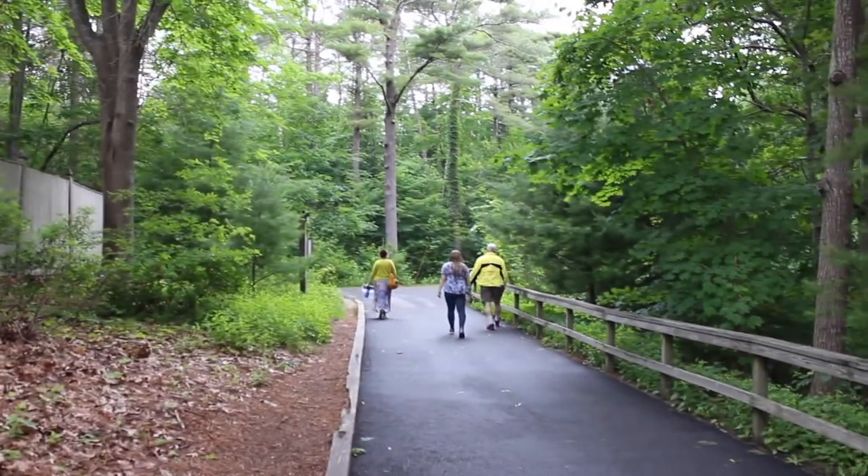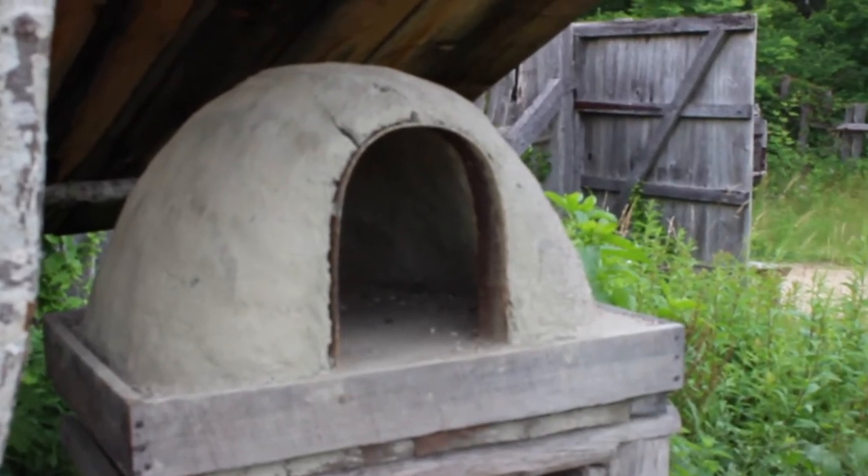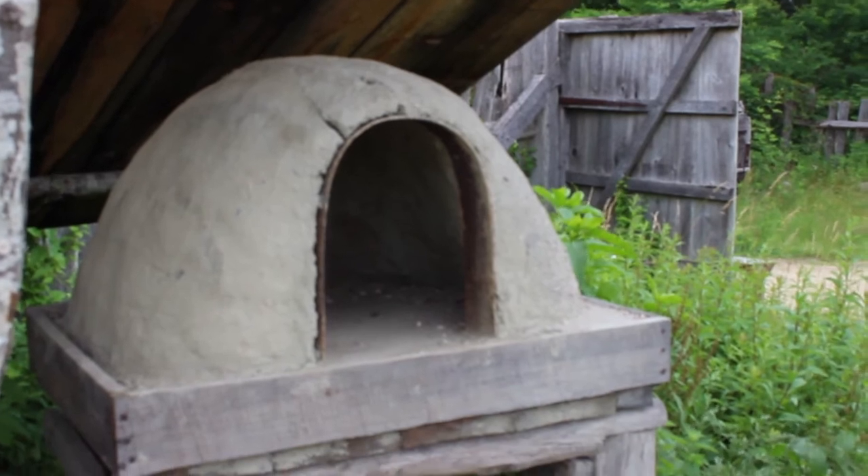Taking the trail up to the village. Now can you imagine cooking a pizza in that? Or maybe your turkey. Yeah, there you go — cook your turkey in that.